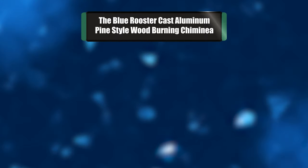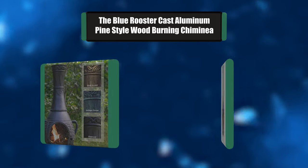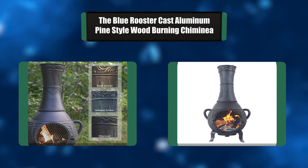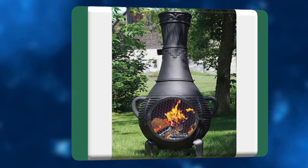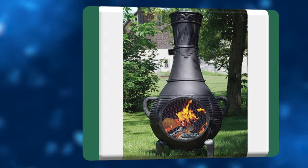Number 6: The Blue Rooster Cast Aluminum Pine Style Wood Burning Chimineas. The Pine Chimineas sports a pleasing eclectic design. Built-in carry handles and a removable neck make this medium-sized chimineas highly portable — perfect for the smaller patio area, traveling weekend warrior, or avid RV enthusiast.